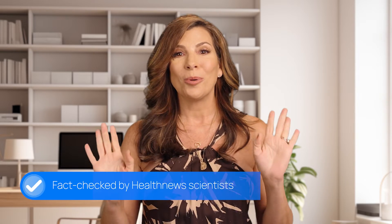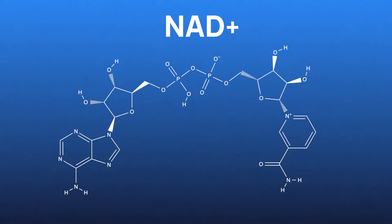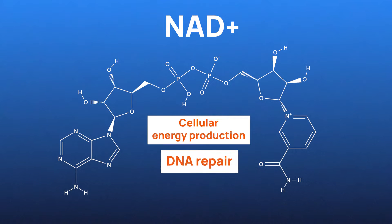I want to start with a bit of context. Aging is a natural process we all go through, but that doesn't stop us from seeking ways to slow it down. NMN has gained a lot of attention for its role in increasing NAD+ levels, which decline as we age. NAD+ is a crucial molecule involved in cellular energy production and DNA repair.